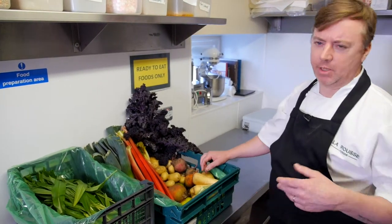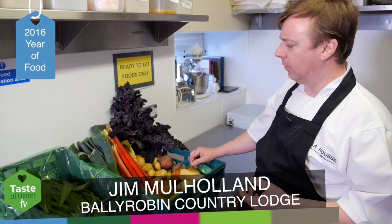March is a very difficult time of the year, especially for a chef. We have to be very creative in using our fresh and local ingredients.